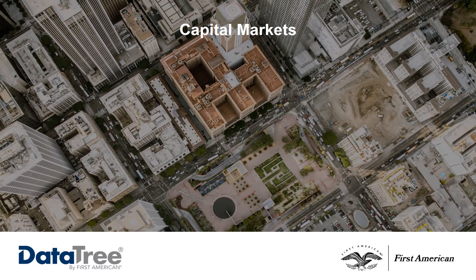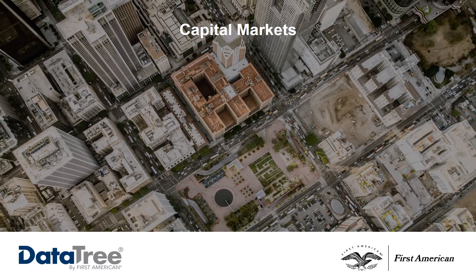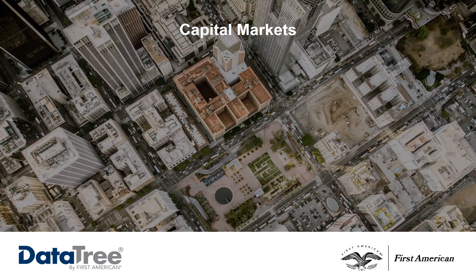Investors may need insight into large numbers of properties in a compressed timeframe. Companies in this industry find that First American's data assets provide them with insight into property characteristics, open liens, and listing information through advanced data solutions and DataTree's order portal.